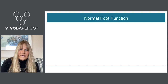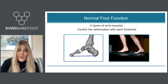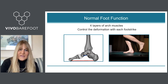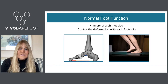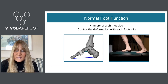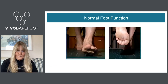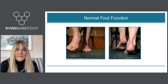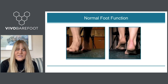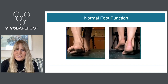In terms of normal function, these four layers of arch muscles are very important because they control the deformation of the arch with each foot strike. What you see is a model of the foot with the plantar fascia getting stretched and becoming red, and it's the muscles of the arch that help to control that deformation and stretch. Someone who has very strong arch muscles maintains an arch even when fully loaded. From the front, the foot splays in a beautiful way and needs to be allowed to splay in order to distribute forces under the entire foot, and as a person pushes off they have a really strong and beautiful arch.